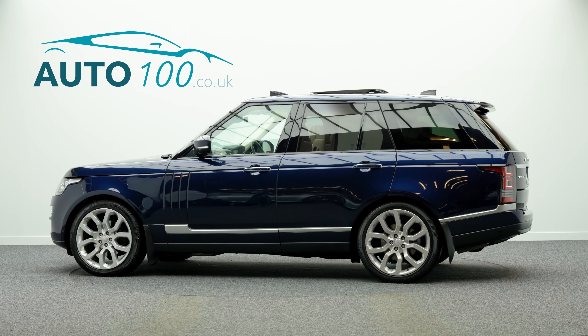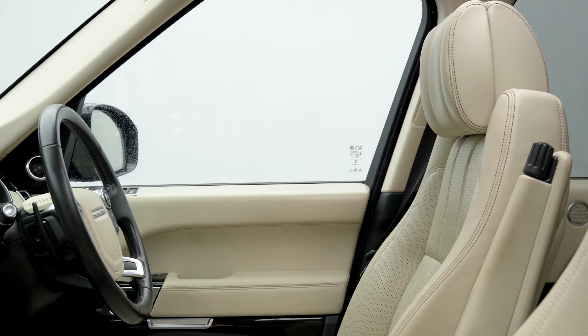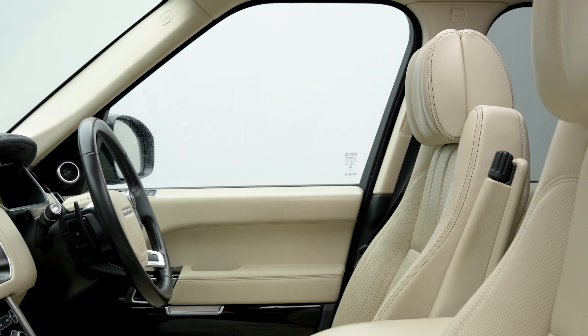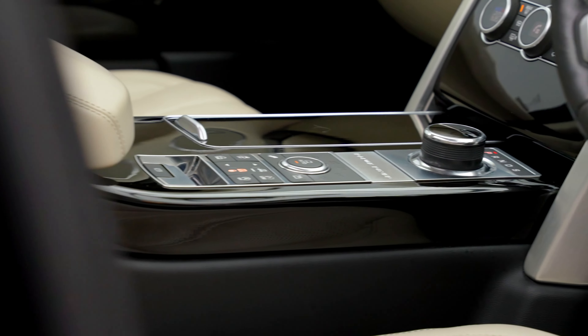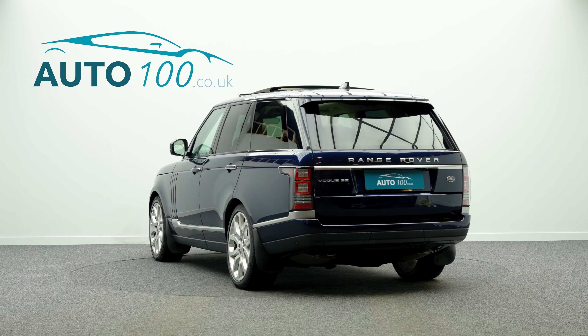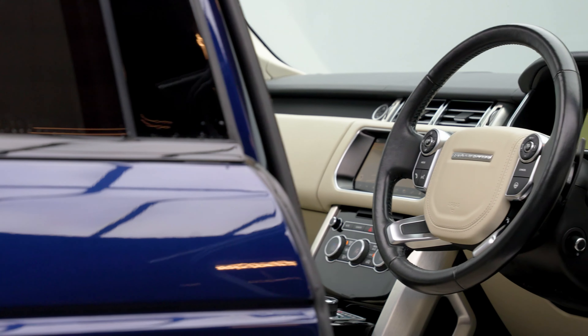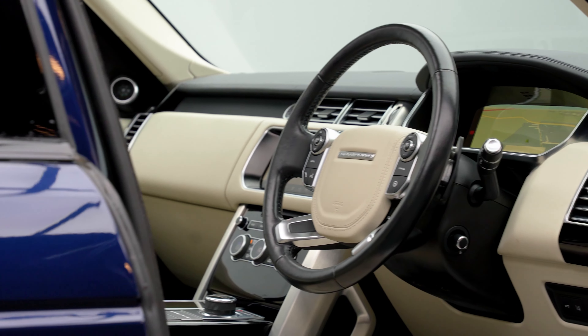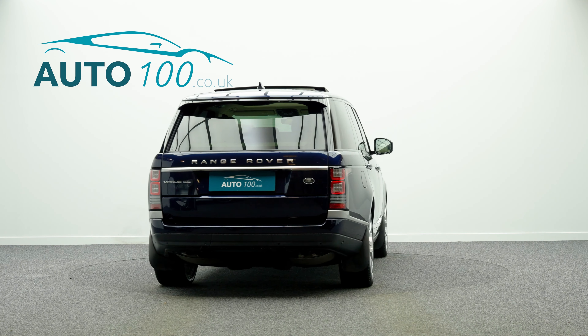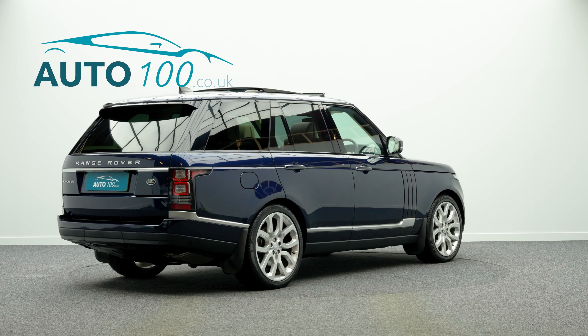This fabulous facelift Range Rover TD V6 HSE is not only finished in a stunning colour combination of Loire Blue with ivory leather upholstery and rides on the fabulous 22 inch five split spoke design alloy wheels in silver finish, but also benefits from additional factory options and Land Rover main dealer service history.